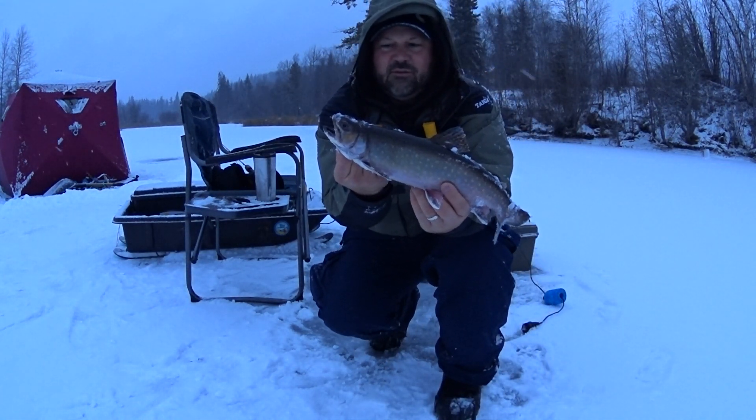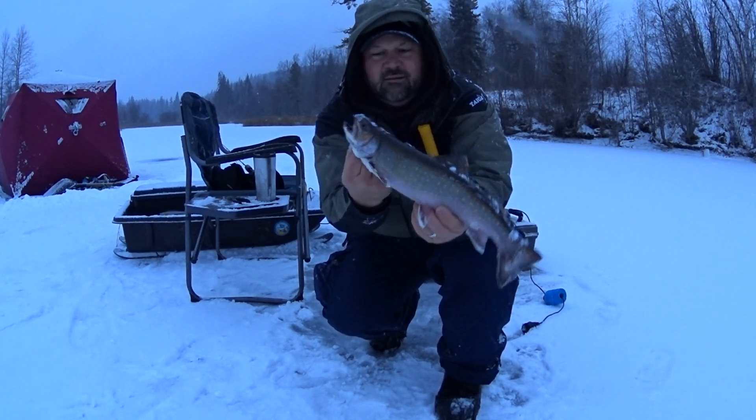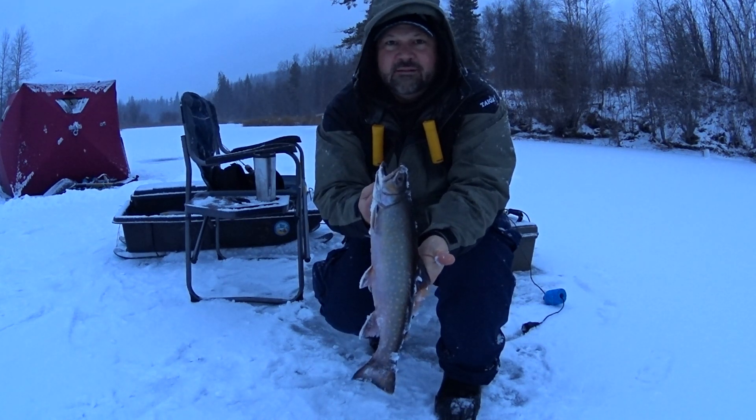There we go! First brook trout of the year. First brook trout through the ice for me ever. It's a nice fish.